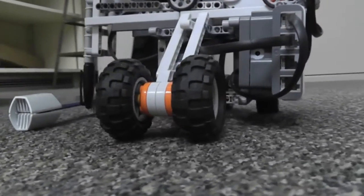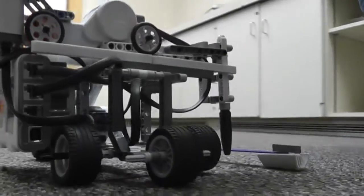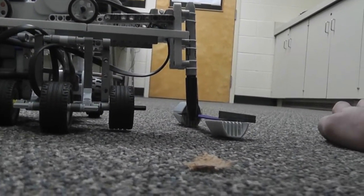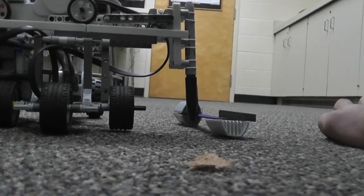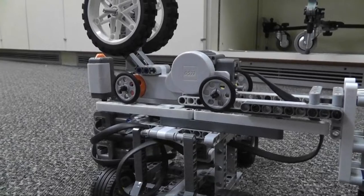Some of the problems we had is we couldn't figure out how to make the third pattern, which was the circular lines. We did, however, have our robot making the second and first pattern, but as I said, the robot was dropped so we weren't able to get any of the footage of that.